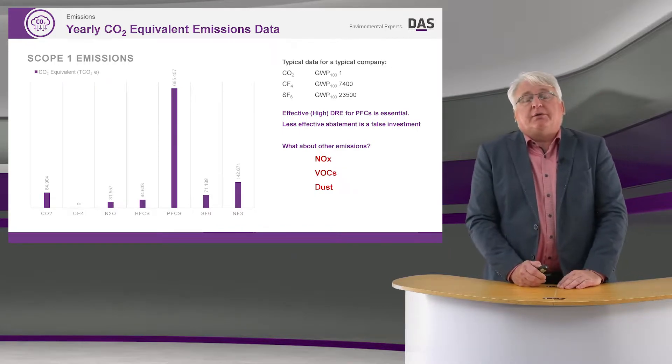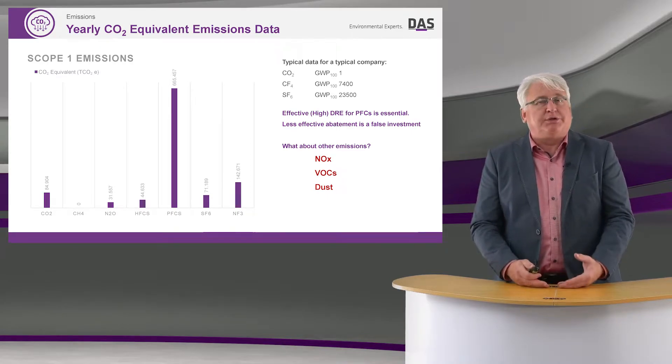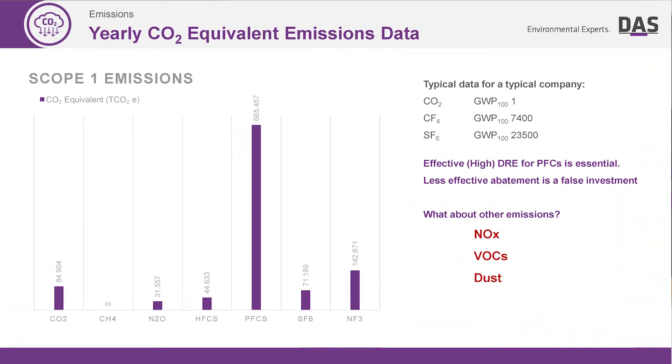So when we think about emission-free, it's more than just carbon dioxide. We have to think about dust, we have to think about volatile organic compounds, and we have to think about NOx.